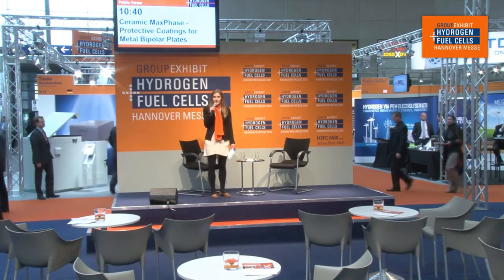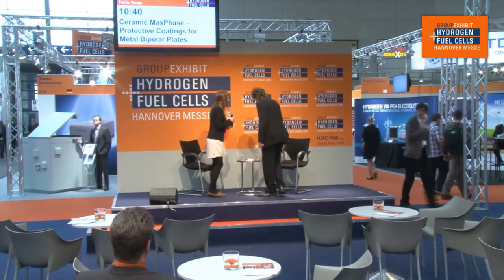Good morning everyone, welcome to the 19th annual group exhibit of hydrogen and fuel cells at Hanover Messe 2013. I invite you into the halls to come and sit down, have a coffee or tea on the house, and listen to our next topic. We will be discussing ceramic MAX phase protective coating for metal bipolar plates. I will be speaking with Dr. Henrik Junkratz from Impact Coatings, the managing director and CEO. Please welcome Dr. Junkratz to the stage.